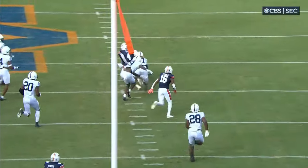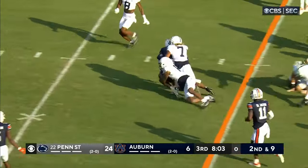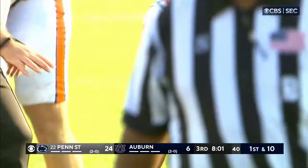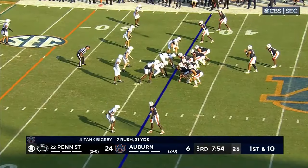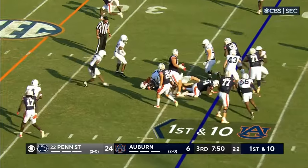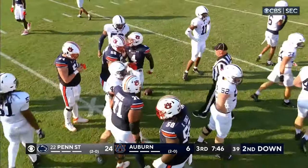The Penn State defense — ironically a transfer from Oregon, and Bo Nix is playing at Oregon. Now they keep it on the ground to Mr. Dependable, Tank Bigsby — first down. And again it opens up pretty nicely, pick up of about four for number four.